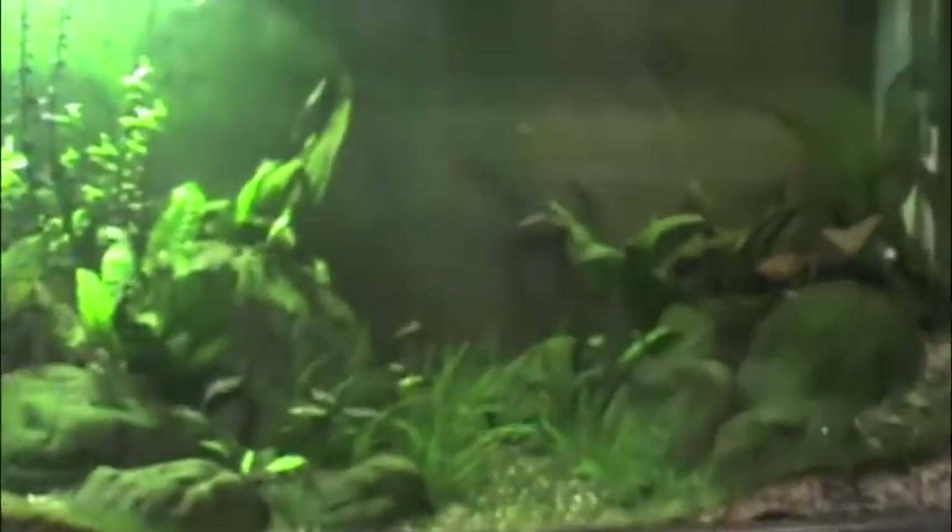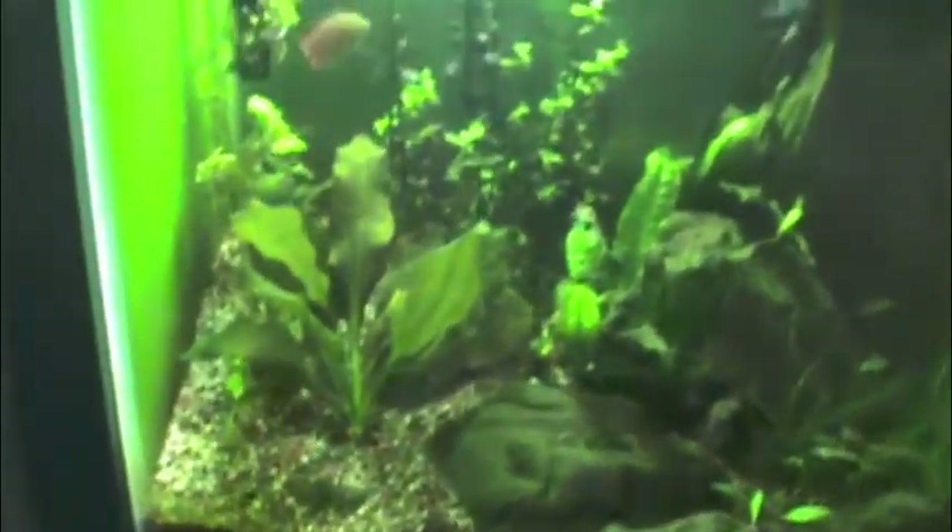Hey guys, how's it going? Today I'm going to show you a little update on my planted tank here in the 30 gallon. My two dwarf gouramis are there, and we had six white cloud minnows. One of them died last week, which was not that big of a deal — I've had them for a long time, so it was probably just old age. Then I got another guppy right there.